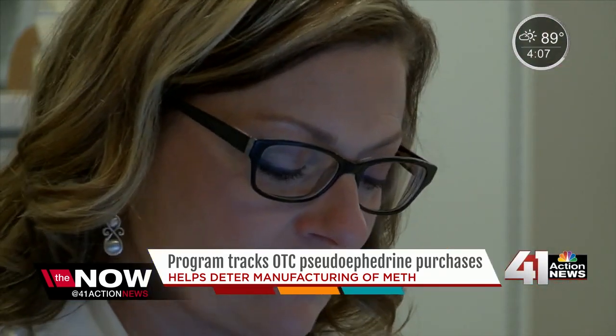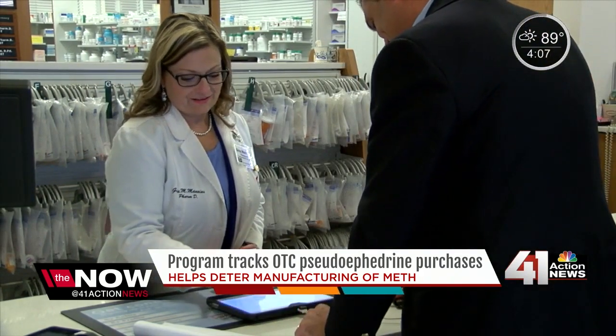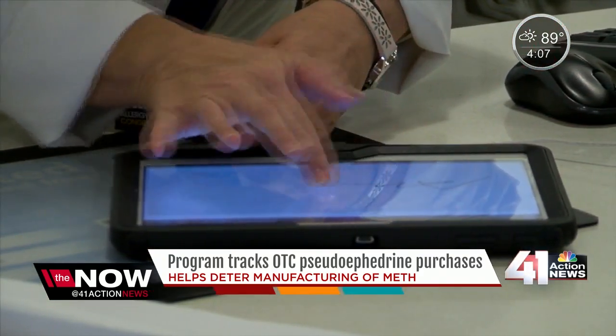The system is called N-Plex — National Precursor Log Exchange. It's being used at pharmacies all over to keep pseudoephedrine, an essential ingredient for meth, out of the wrong hands.